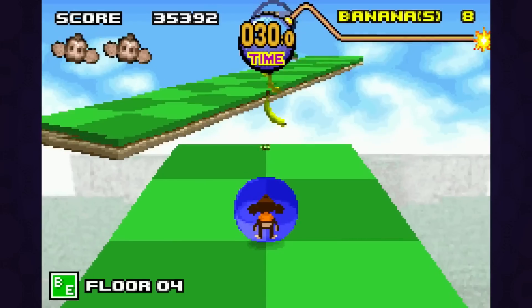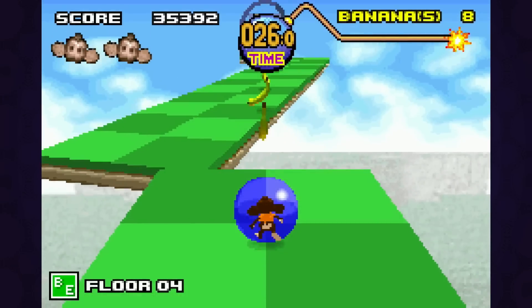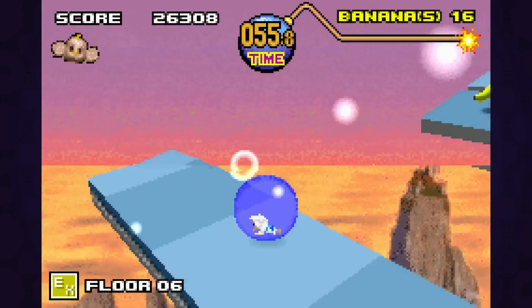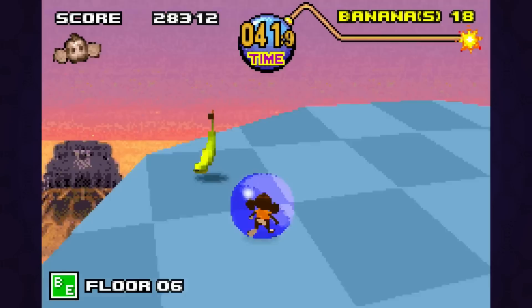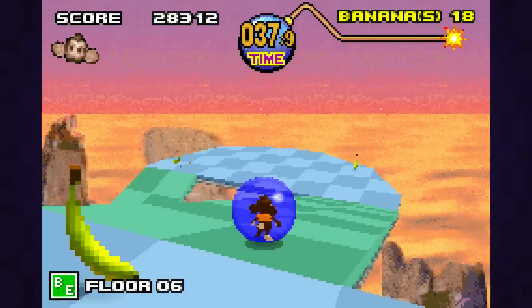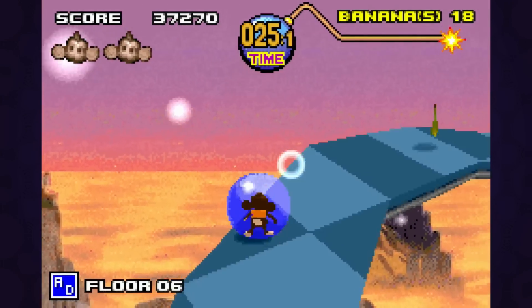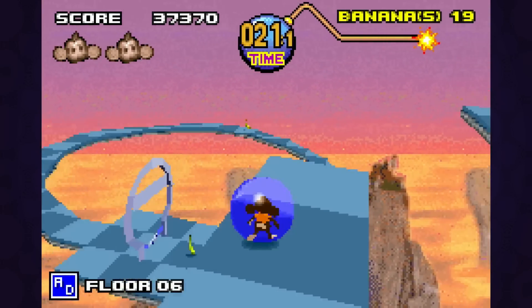Whichever monkey you choose to play as is represented by a sprite, most likely to help with the frame rate, but everything else in the game seems to be 3D modeled. Having AiAi and the gang as sprites surprisingly isn't even distracting. The controls are tight, especially when considering it's all mapped to a D-pad, and the frame rate runs at a pretty consistent and competent pace.